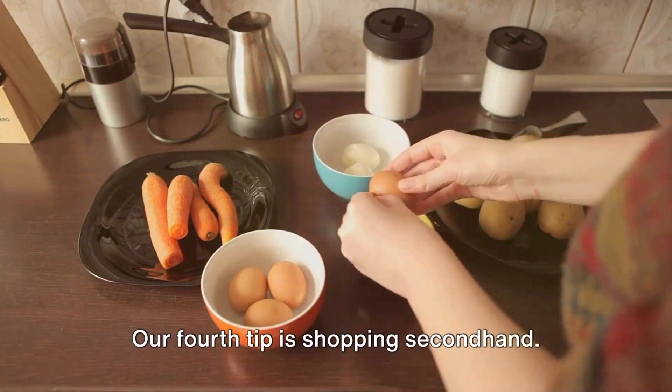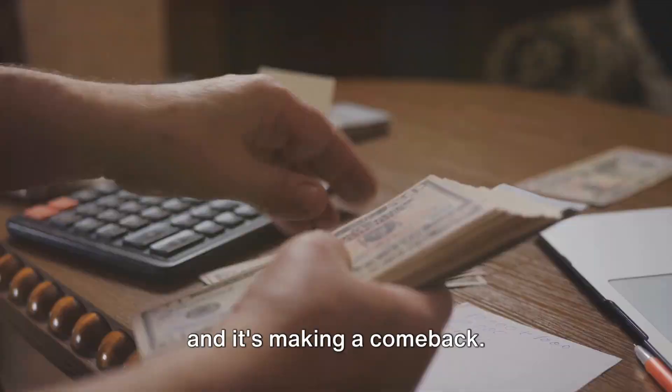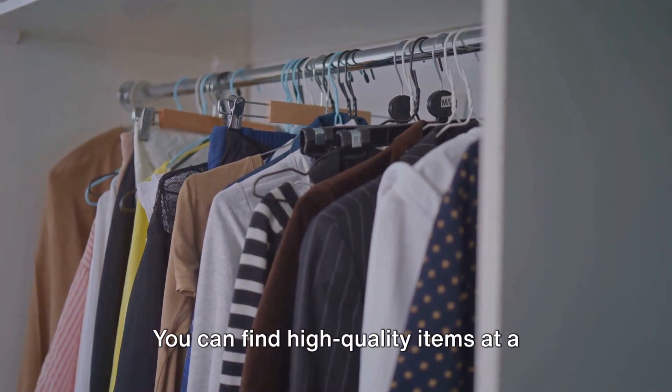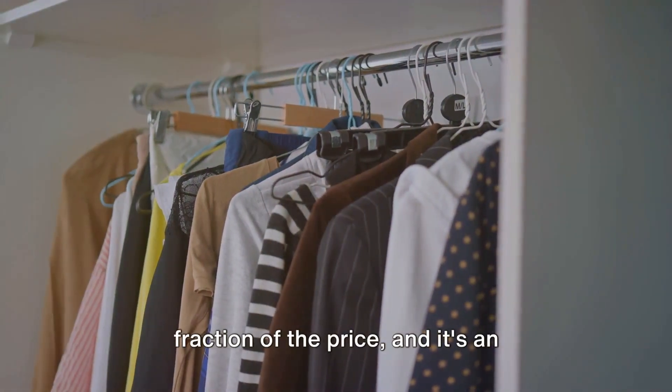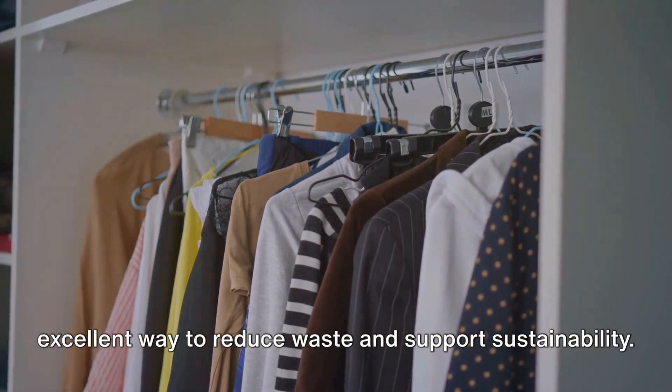Our fourth tip is shopping secondhand. This was a common practice in the 1950s and it's making a comeback. You can find high quality items at a fraction of the price, and it's an excellent way to reduce waste and support sustainability.